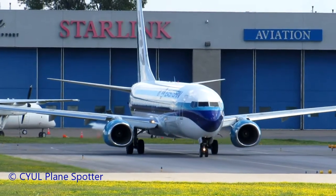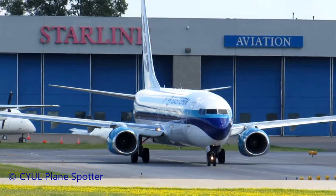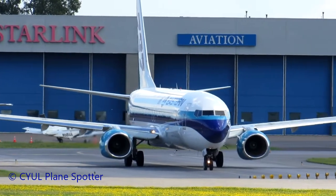Clear for takeoff, runway 24 left. Clear for takeoff, 24L, 947. Over to departure on different.